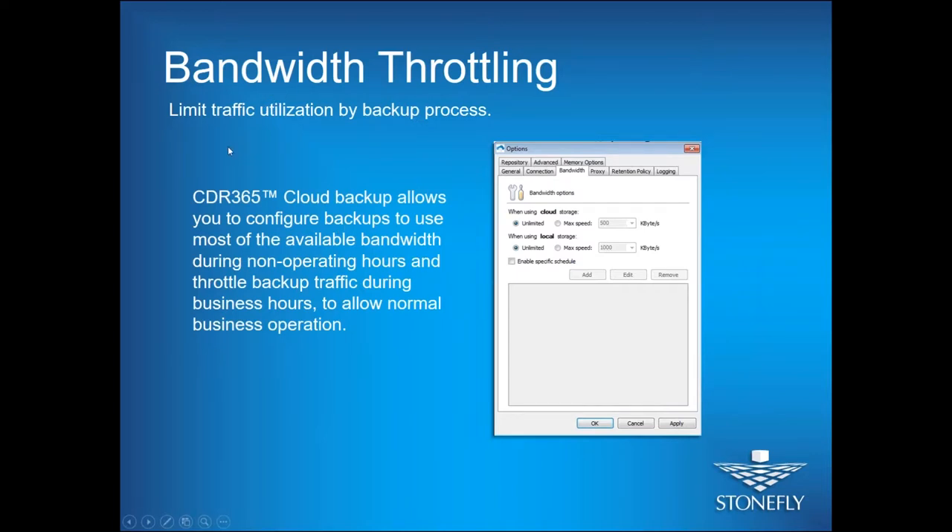For bandwidth throttling: many businesses need more bandwidth in the morning during working hours and don't heavily use it in the evening. You can set throttling policies so the software uses less bandwidth in the morning and more in the evening, so it doesn't affect your internet speed. All options are self-explanatory — just click on max speed, define the speed, and that will be the bandwidth the software uses.